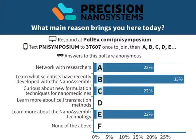We will be starting my talk with a poll. The question I want folks to answer is: what are the main reasons that bring you here today? Options include: network with researchers, learn what scientists have recently developed with the NanoAssembler technology, curious about new formulation techniques for nanomedicines, learn more about cell transfection methods, learn more about tech, or none of the above.